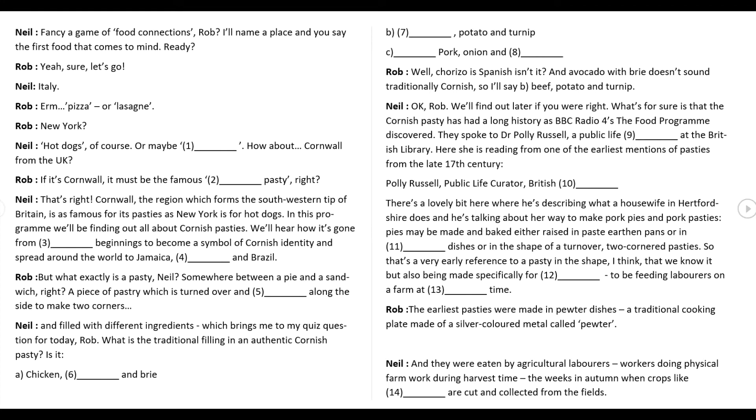Italy? Pizza or lasagna? New York? Hot dogs, of course, or maybe bagels. How about Cornwall from the UK? If it's Cornwall, it must be the famous Cornish pasty, right? That's right. Cornwall, the region which forms the south-western tip of Britain, is as famous for its pasties as New York is for hot dogs. In this programme, we'll be finding out all about Cornish pasties, and we'll hear how it's gone from humble beginnings to become a symbol of Cornish identity and spread around the world to Jamaica, Argentina and Brazil.